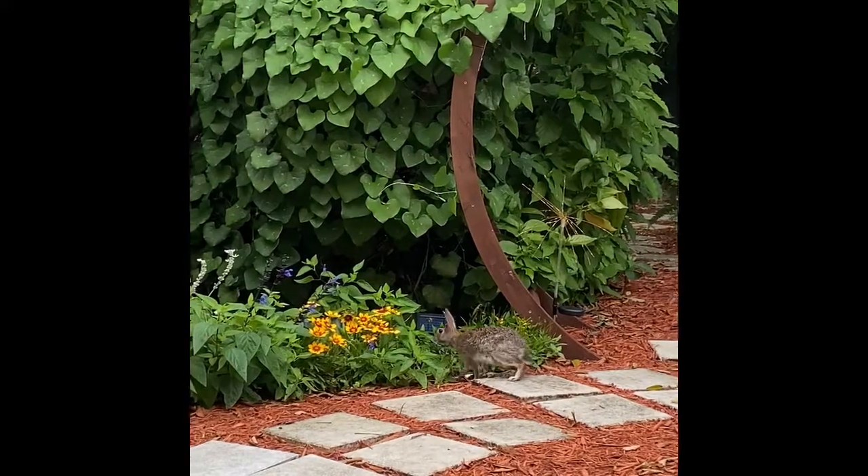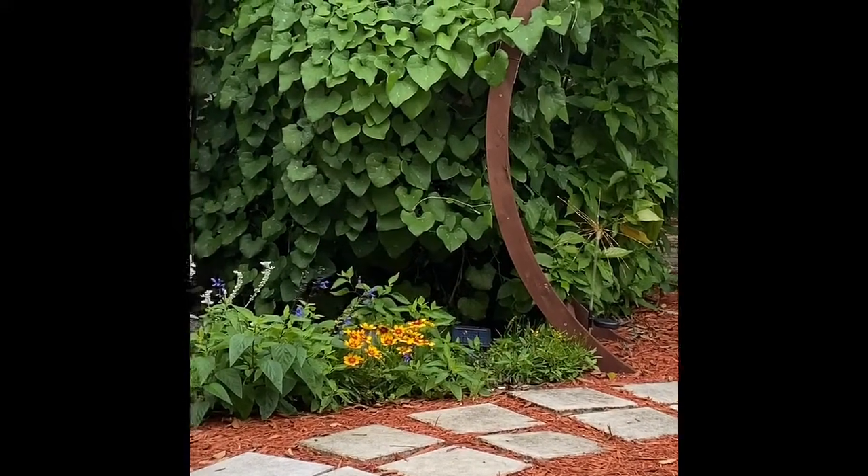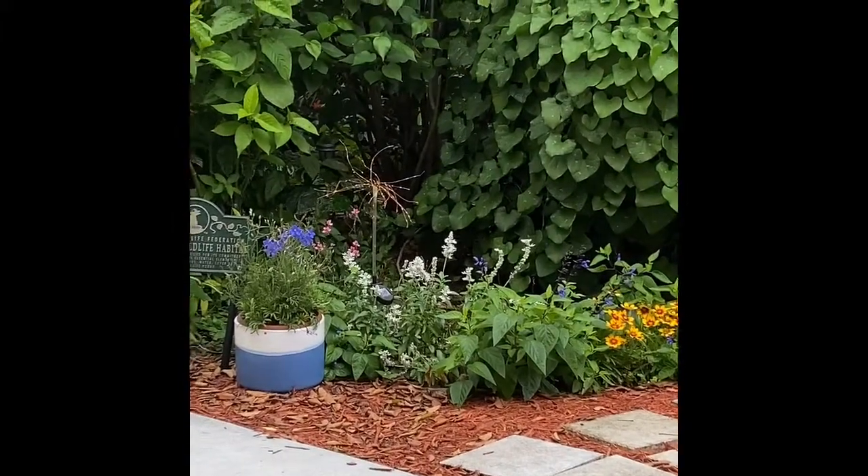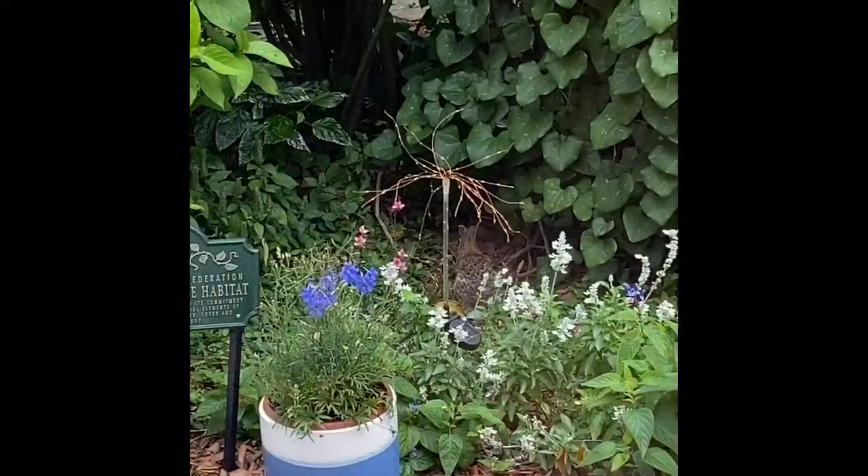I'm going to eat the flowers — a little snack. I'm going to eat the carrots. I love it. The bunnies are eating.